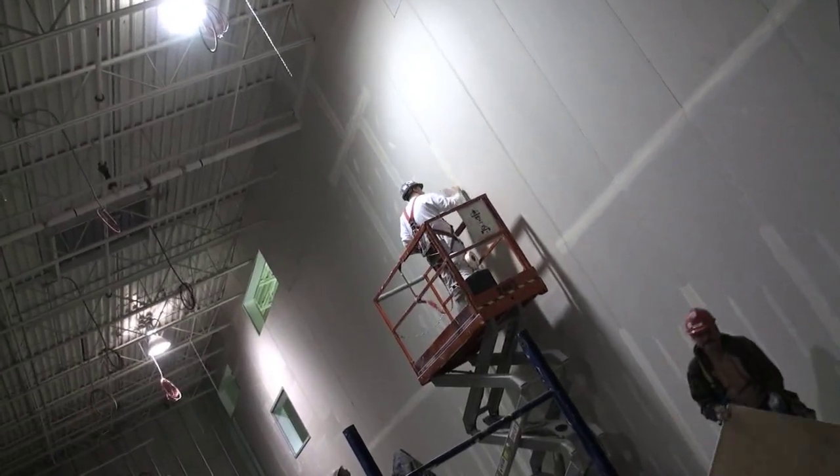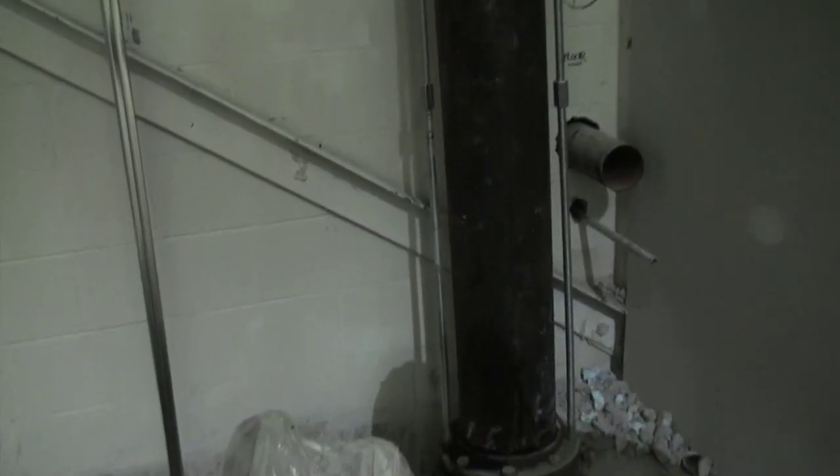The water supply into the building has been slightly altered. It's 8 inches and it'll give them plenty of pressure for their makeup water and sprinkler systems.